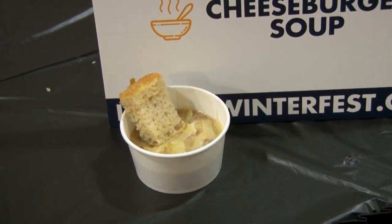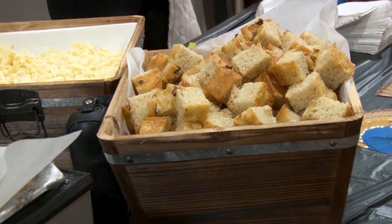We have a cheeseburger soup here today topped with smoked cheddar and a homemade focaccia bread. We've been in this event numerous years. We were actually runner-up last year, so we're hoping for a good score this year.